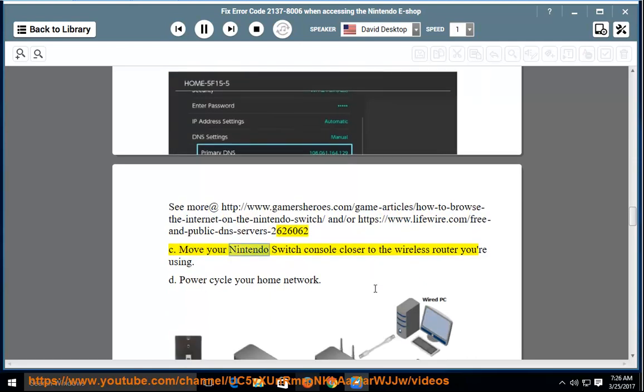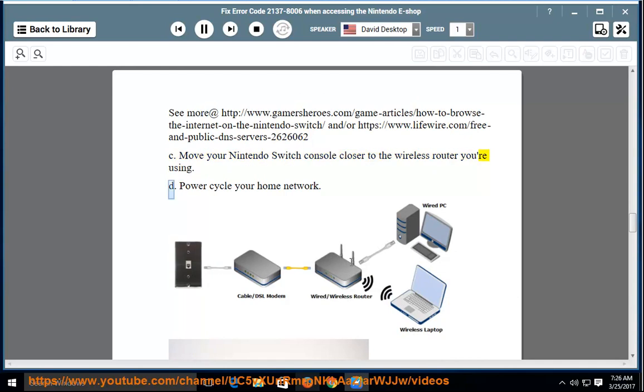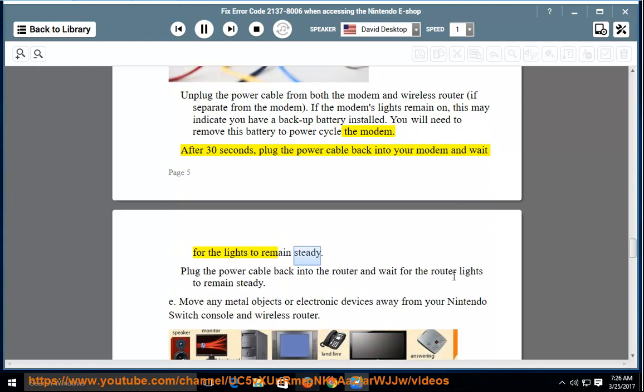Step C: Move your Nintendo Switch console closer to the wireless router you're using. Step D: Power cycle your home network. Unplug the power cable from both the modem and wireless router. If the modem's lights remain on, this may indicate you have a backup battery installed — remove the battery to power cycle the modem. After 30 seconds, plug the power cable back into your modem and wait for the lights to remain steady.